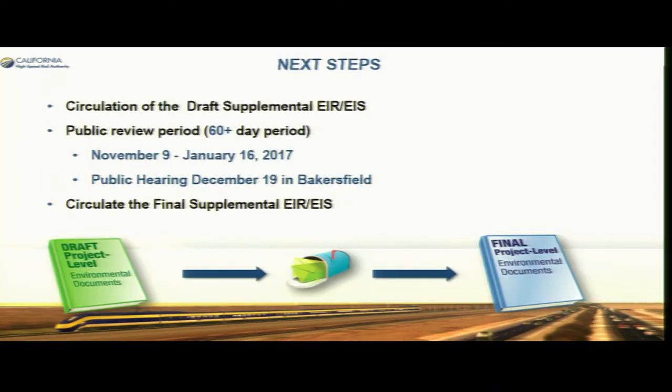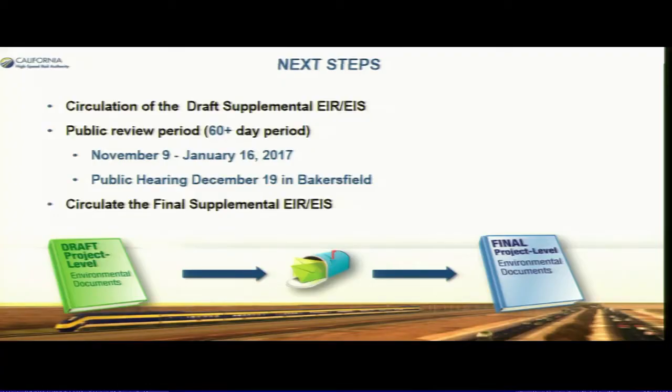The public hearing on December 19th starts at 3 PM — we'll be present along with our federal partner listening to and collecting public comments. You can view the document, which has been placed in libraries around Shafter and Bakersfield. The document is also on our website, and you can provide comments on the website, via mail, or verbally on the 19th.